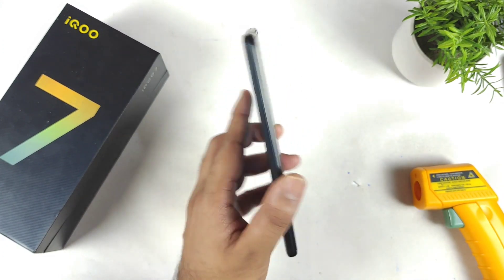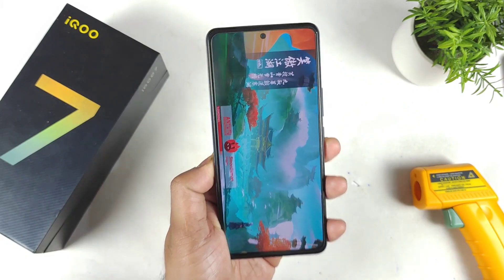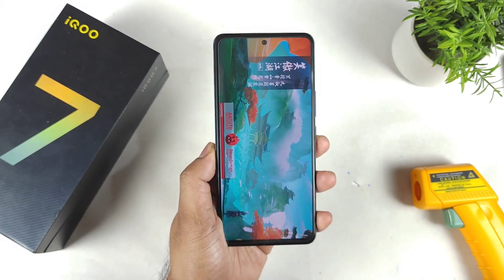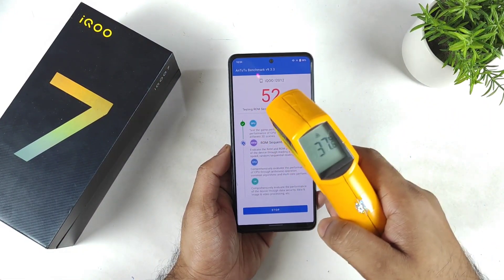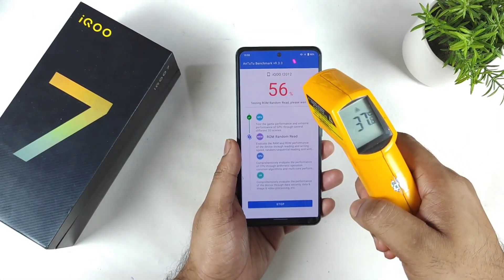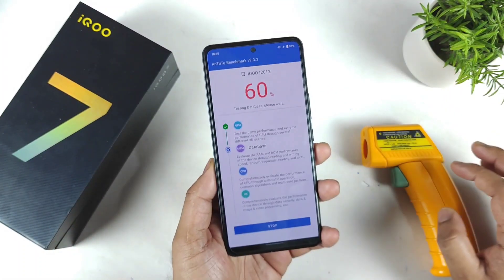Let's see how high a score we can actually expect in the iQOO 7 device with its Snapdragon 870 processor. At 52% progress, the temperature is at 37.8 degrees Celsius. The battery has already dropped to 98%, so 2% was consumed during the test so far.